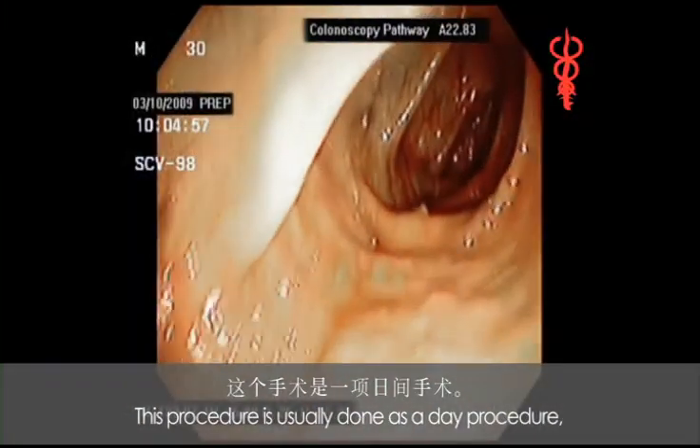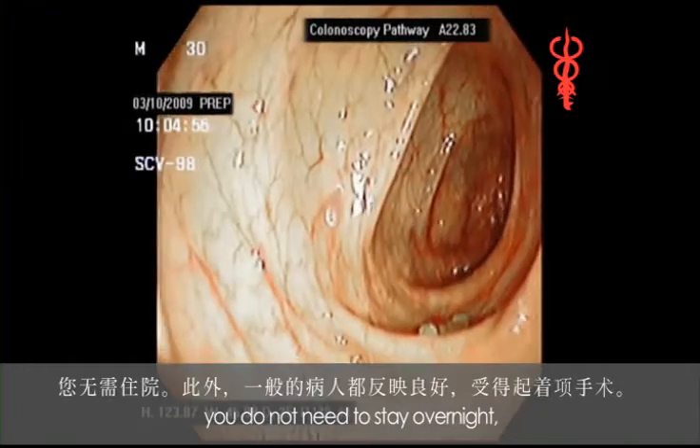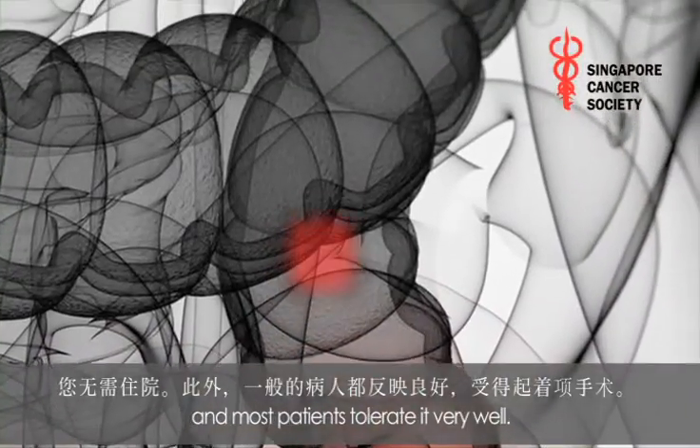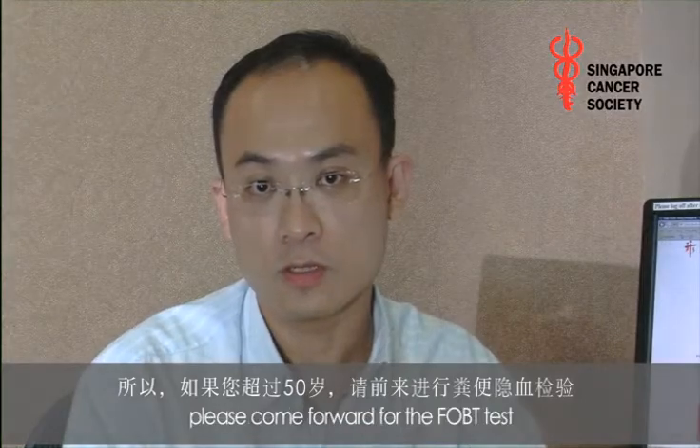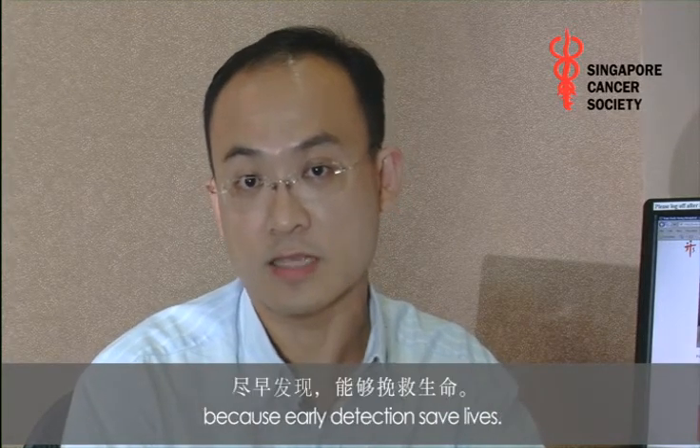This procedure is usually done as a day procedure. You do not need to stay overnight, and most patients tolerate it very well. Therefore, if you're over 50 years old, please come forward for the FOBT test, because early detection saves lives.